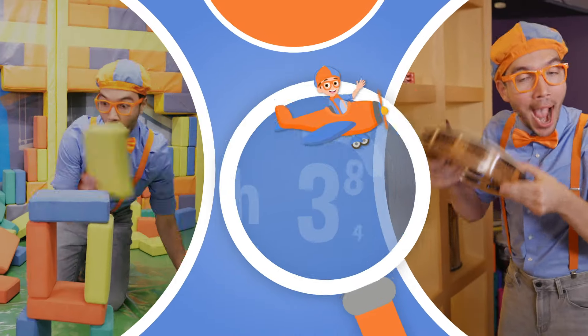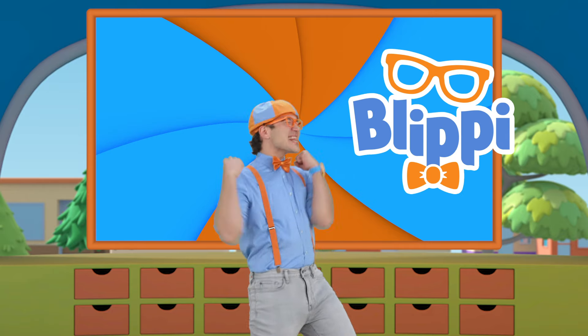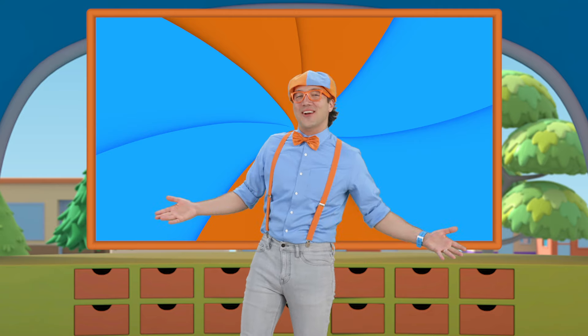So much to learn about, it'll make you want to shout — Blippi! Hey, it's me, Blippi, and I love learning about animals, yeah! And today we're going to look at some of my favorite animal field trips, woohoo!